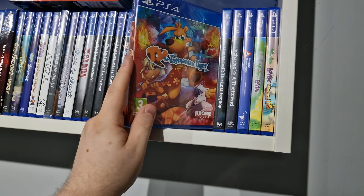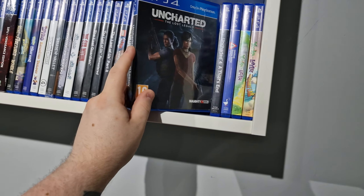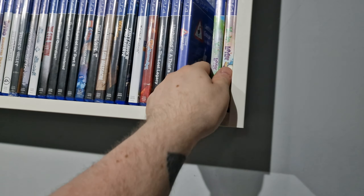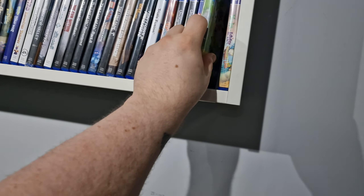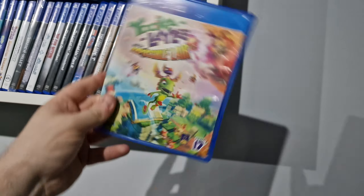Ty the Tasmanian Tiger, Uncharted, Untitled Goose Game, and we have Yooka-Laylee and Yooka-Laylee and the Impossible Lair — this one is actually better than the first one, but yeah, both good games.